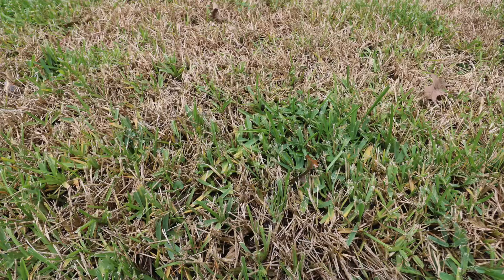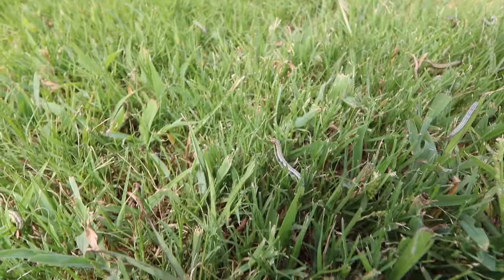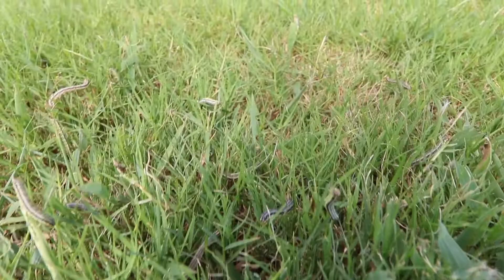They all three damage your yard in their own very unique way. Chinch bugs have a little needle-like beak — they poke it in the grass blades, suck all the nutrients out, and kill it that way. Your armyworms actually feed on the blade of grass, so they look like little green catawba worms. They feed on the blades of grass, and they'll actually cause the grass to disappear.